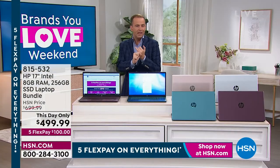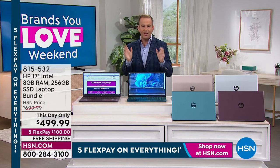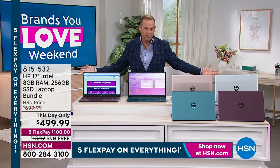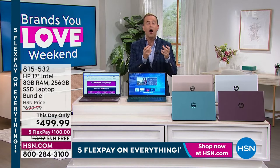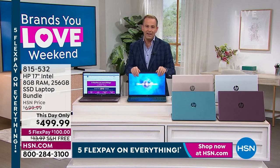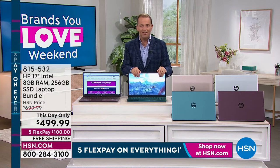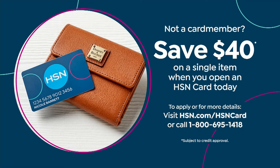FlexPay is for anybody with a Visa, MasterCard, American Express, Discover, or any major debit or credit card — you can break down this cost over five months, interest-free at $100 a month, with free shipping. If you are the proud owner of an HSN, QVC, or Zulily credit card, you can take advantage of 12 months VIP financing that brings it down to $41 and change. You can apply tonight and get $40 off your first single item purchase — call 1-800-695-1418.